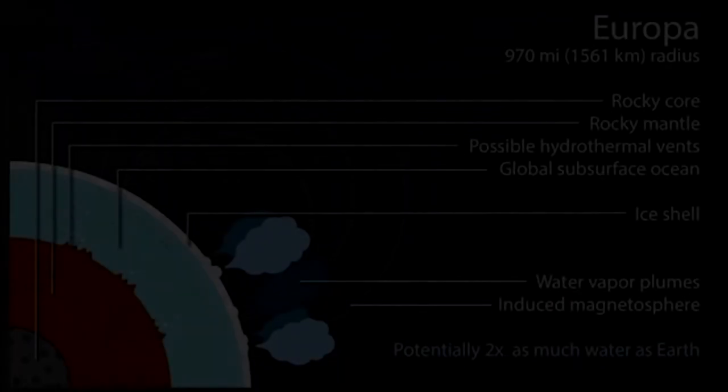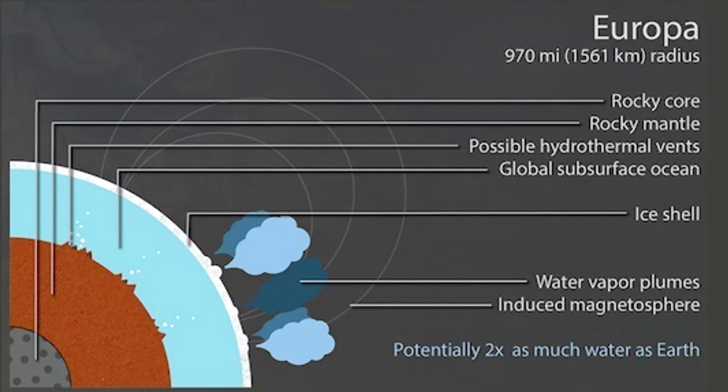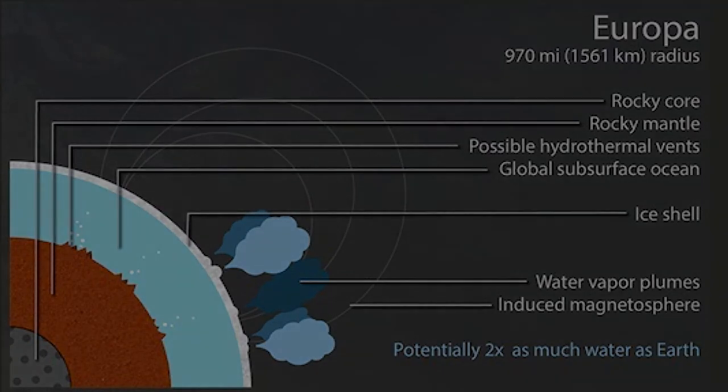Like our planet, Europa is thought to have an iron core, a rocky mantle, and an ocean of salty water. Unlike Earth, however, Europa's ocean lies below a shell of ice probably 15 to 25 kilometers thick and has an estimated depth of 60 to 150 kilometers. While evidence for an internal ocean is strong, its presence awaits confirmation by a future mission.